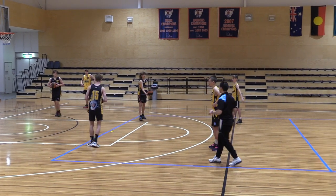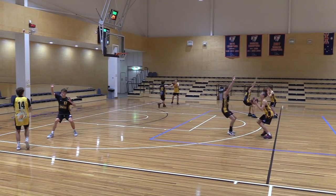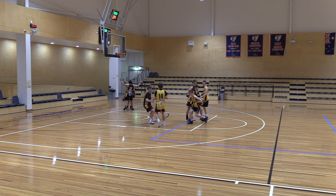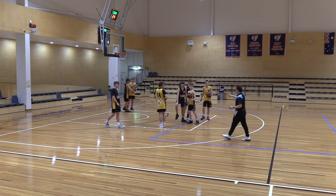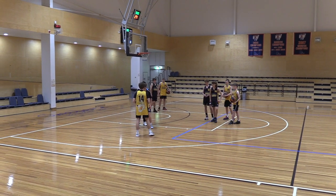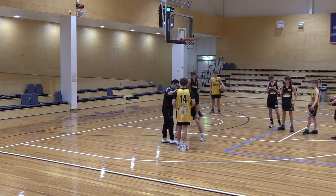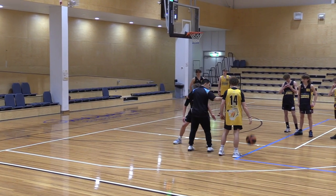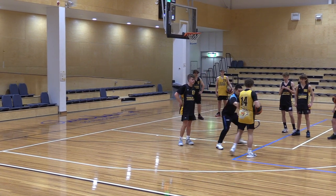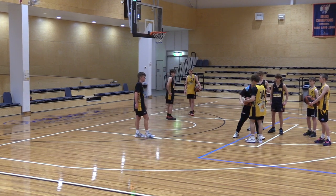Here are the rules of the defensive slide: your nose must be in line with the offensive player's outside shoulder. If the line is intact, slide. If it breaks — the line is between their shoulder and the rim — then run. You're always trying to maintain that line. As soon as it breaks, sprint and try to beat them there.